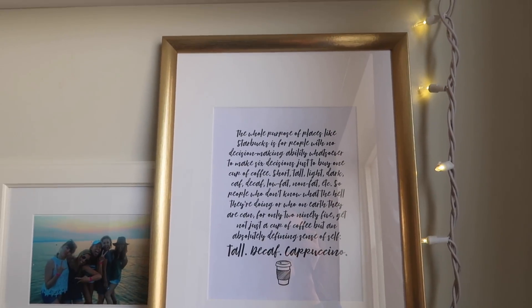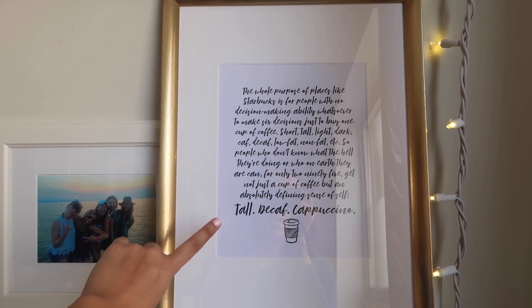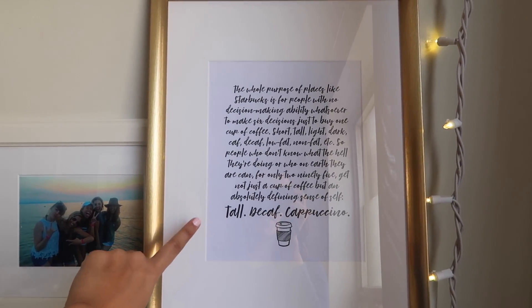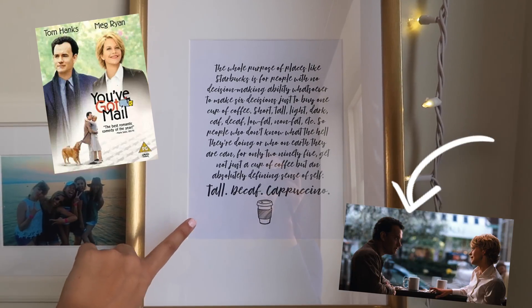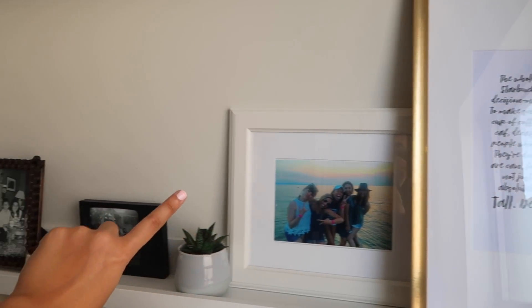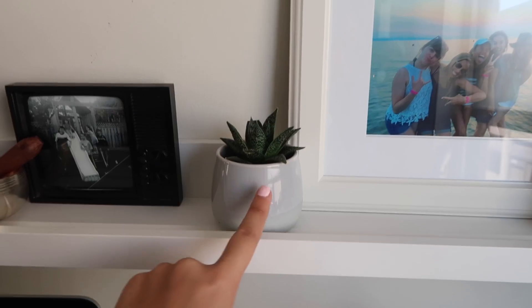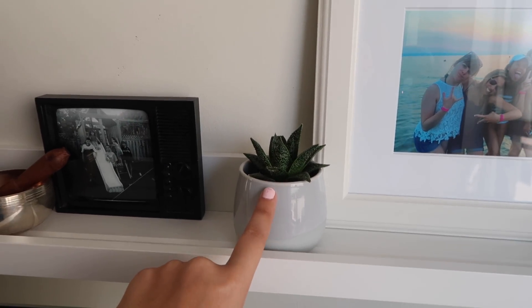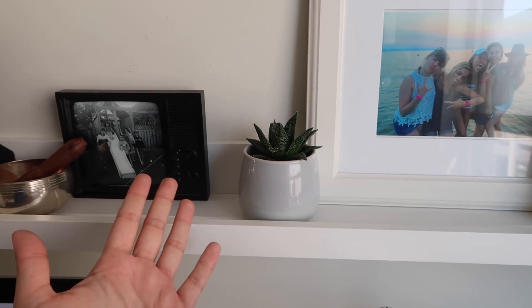This frame right here is from Ikea and I included a quote from one of my favorite movies of all time — probably my absolute favorite — You've Got Mail. It's this whole quote that Tom Hanks's character says about Starbucks and I've always really loved it. There's also a photo of some family and friends — lots of photos of people that I care about — because I just love having those in my space.